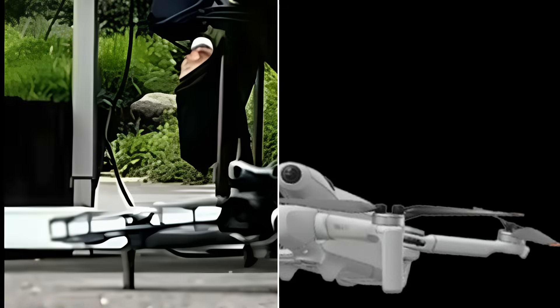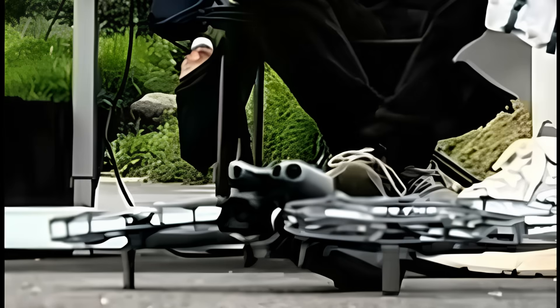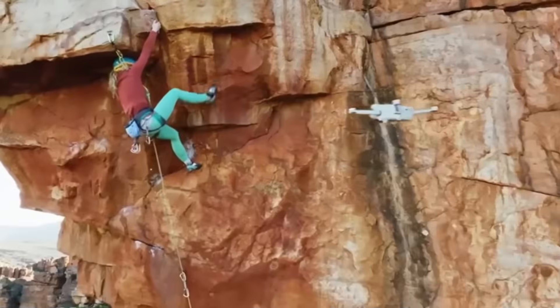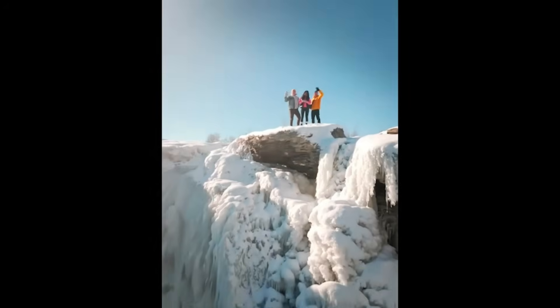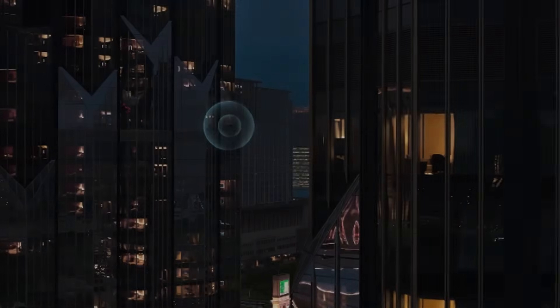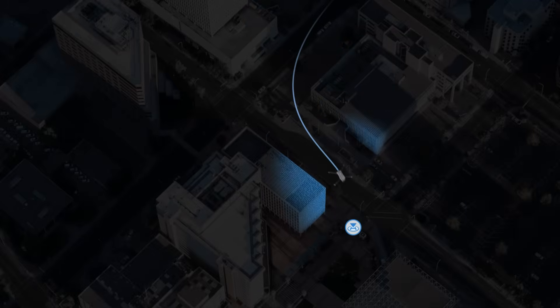Another noticeable difference is the enlargement of the bulges where the optical collision sensors are housed. They've become larger and wider, which was necessary to accommodate the windows for the LiDAR sensor. They were probably designed this way to avoid blocking the 60-degree upward tilt angle, since the tilt and rotation of the camera were already a major highlight of the Mini 4 Pro. The LiDAR sensor is expected to significantly improve obstacle detection and avoidance, as it's more advanced and will work even in complex environments with low light.